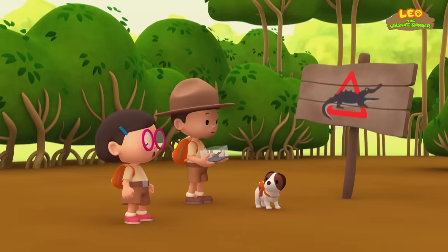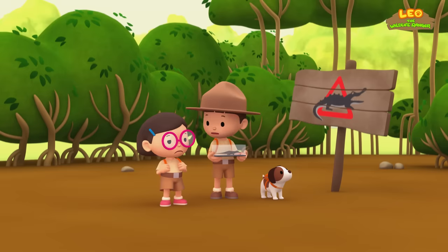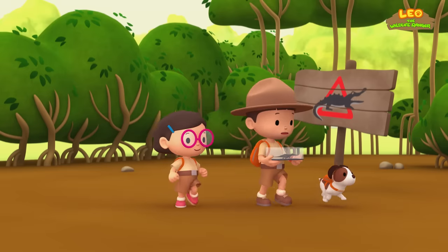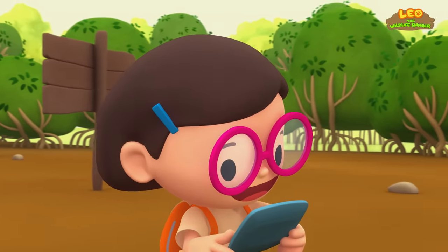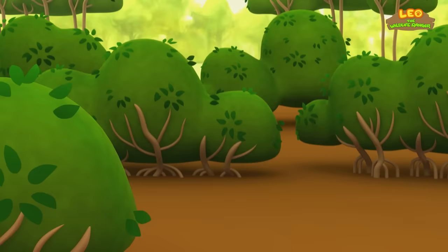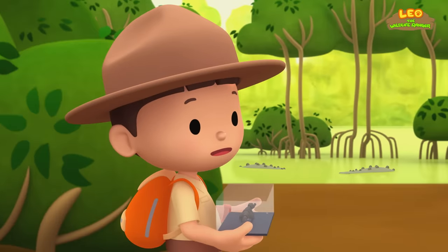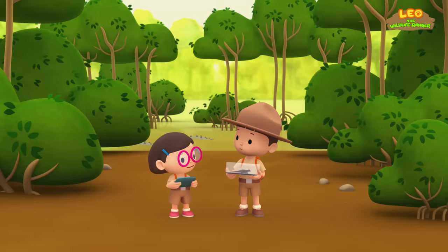What is it, Hero? A sign? It's warning us that there are crocodiles nearby. I don't see any crocodiles, but we better be careful, Katie. Let's keep walking. It says here that crocodiles are very good at hiding in water. We should also avoid thick vegetation where crocodiles could hide. Does that mean there might be crocodiles here but we just can't see them? There might be, Leo.